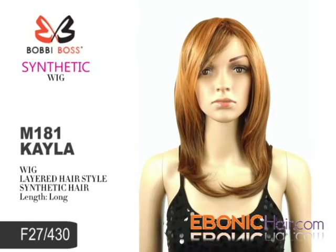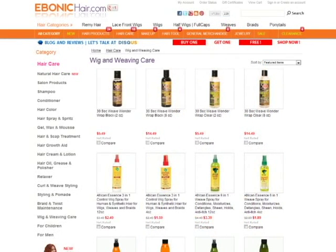You can find this fabulous item at Ibanicare.com. We recommend wig care products for long lasting.